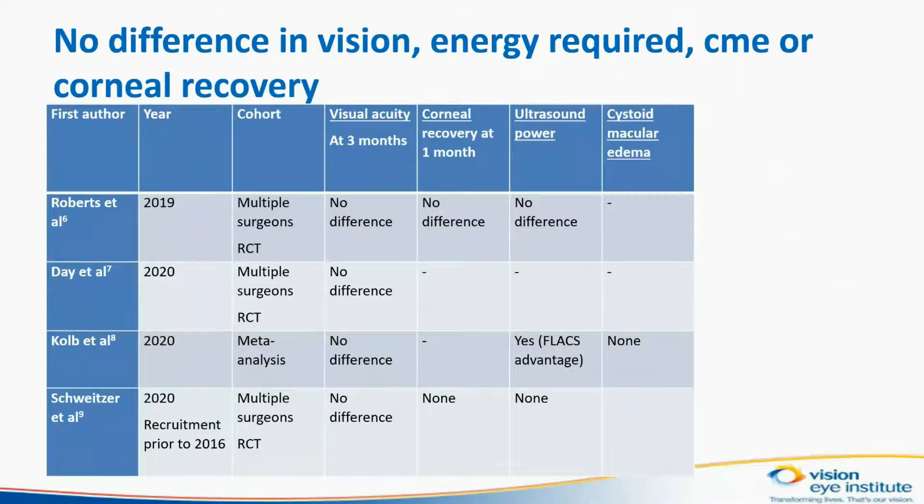What we discovered was that there was no consistent difference in the energy required to remove the cataract. There was no difference in the corneal clarity at three months or in the rate of cystoid macular edema. There was also no difference in the vision recorded between the two groups.